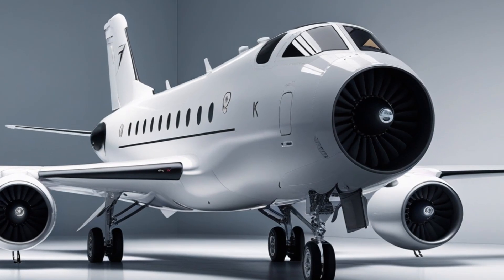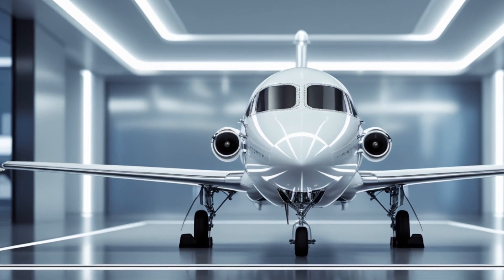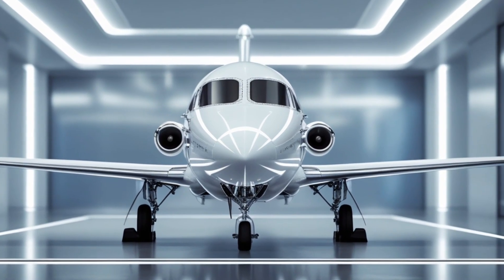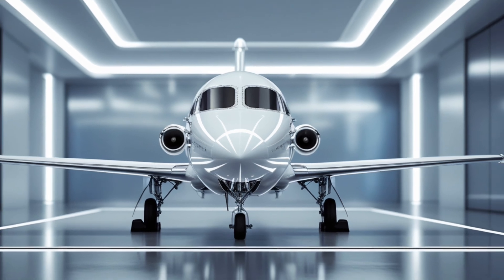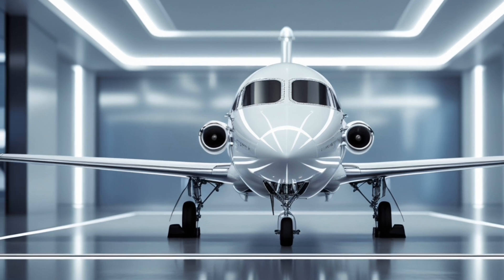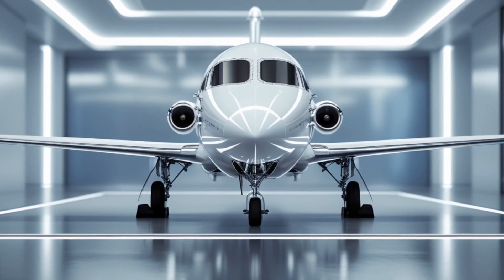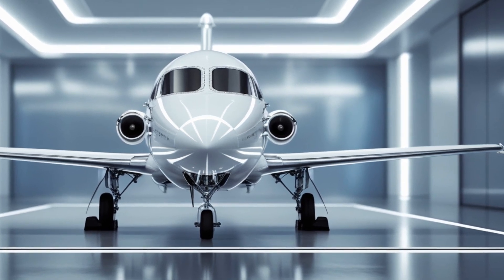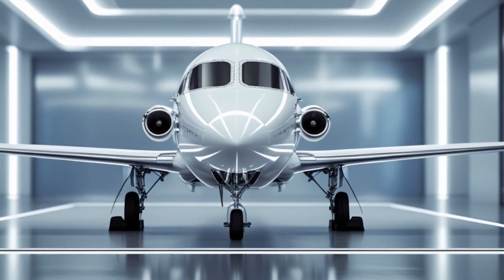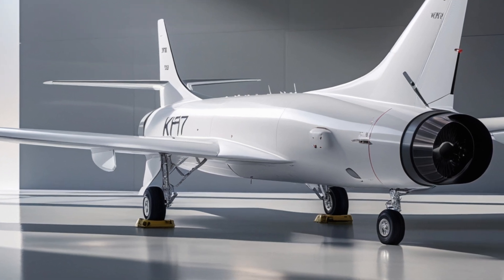Stealth has become a major focus in modern air combat, and the 2026 model incorporates design improvements that reduce its radar cross-section. While not a fully stealth fighter, the JF-17 Thunder now features radar-absorbent materials and improved airframe shaping, making it harder for enemy radars to detect and track. This gives pilots a crucial edge in high-threat environments, allowing them to strike first and avoid detection.